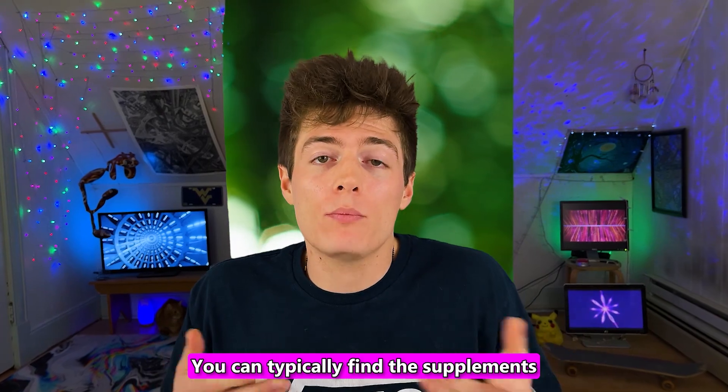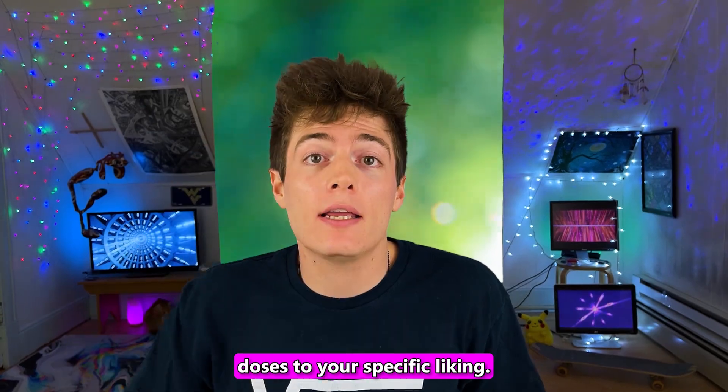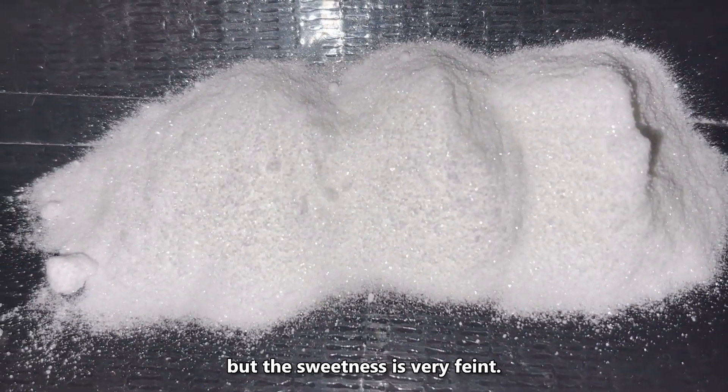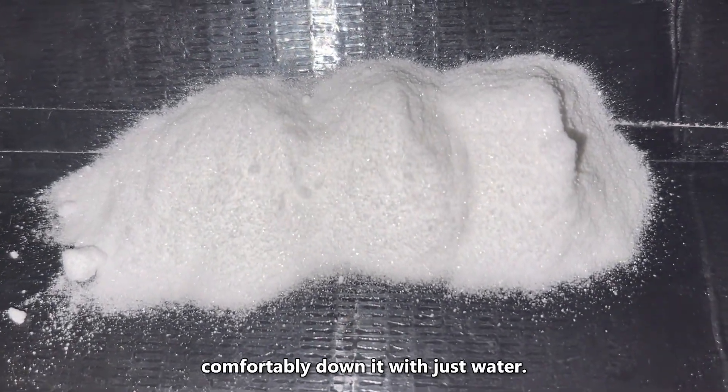You can typically find the supplements in capsules or in powdered form. The powder allows for more accurate doses to your specific liking. This is what the powdered form looks like. The taste is slightly sweet, but the sweetness is very faint. Personally, I think it's relatively easy to palate, so you can comfortably down it with just water.